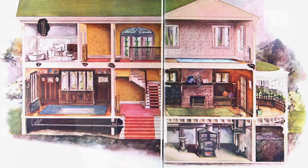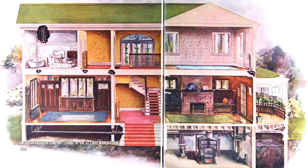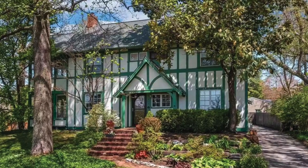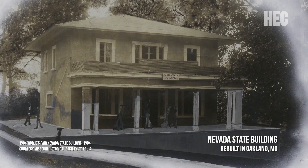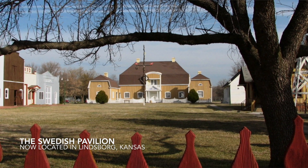But it's not just these landmark structures that are still standing from the fair. Throughout the metro area, you can find homes that were used as a part of the fair. For example, there's a house in Webster Groves that was originally constructed as part of a display from the American Radiator Company to show off their wares at the fair. After the fair was over, someone bought the model home and rebuilt it. Homes like this dot the St. Louis landscape and beyond — you can find structures from the fair that were rebuilt in Kansas, Indiana, and Oklahoma.